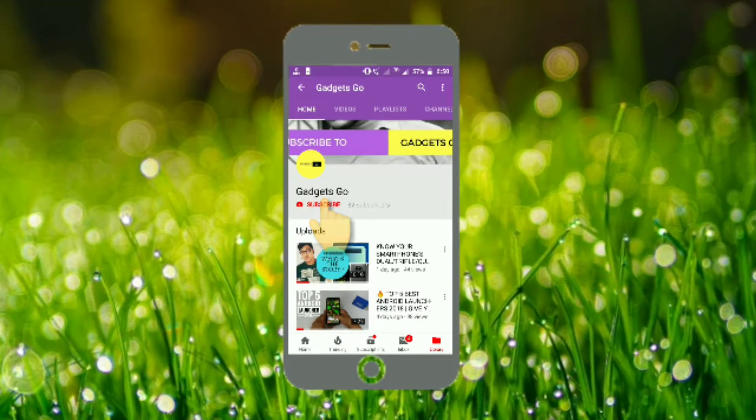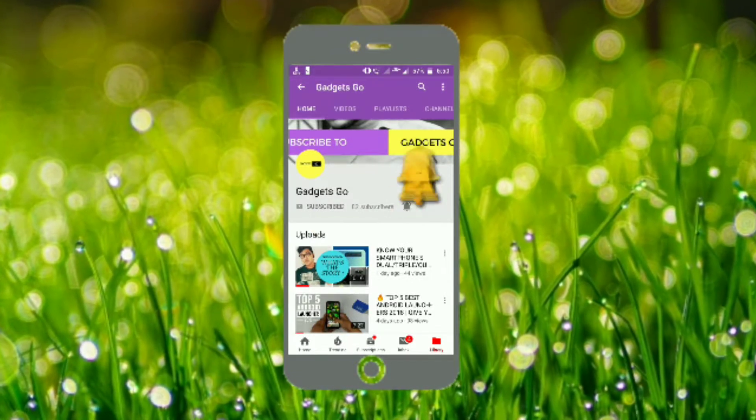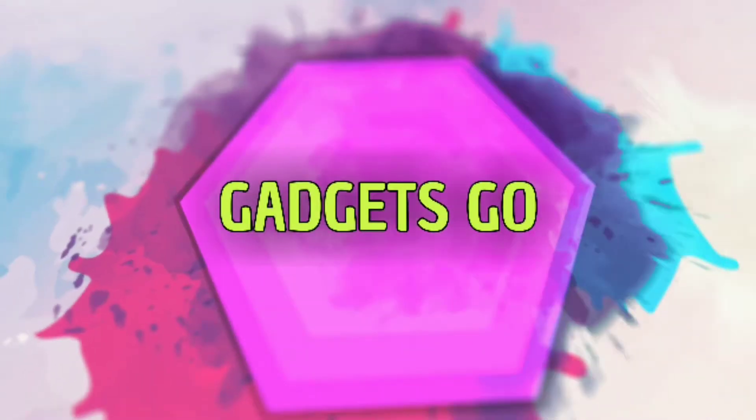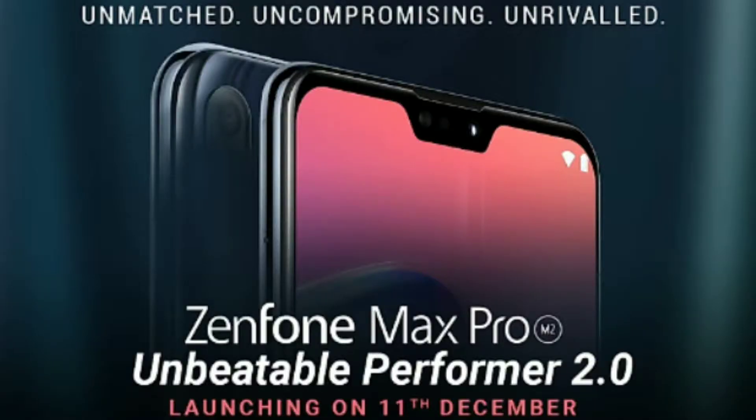Subscribe to my channel Gadgets Go and press the bell icon to get notified whenever I post a new video. Hello everyone and welcome to a fresh new episode of Gadgets Go. In this episode we're going to talk about the phone that is going to be launched on 11th of December — the Asus Zenfone Max Pro M2. Yes, the phone is going to be launched on 11th of December and it has some really good specs.